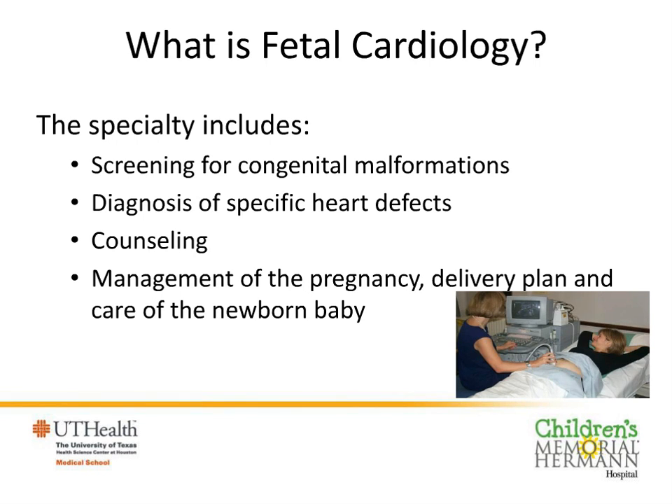What is it that we actually do when we're practicing fetal cardiology? Your obstetrician screens generally for congenital malformations and refers on to a materno-fetal medicine specialist for confirmation. The cardiologist tries to make a very specific diagnosis of the type of heart problem so that they can provide the most comprehensive counseling to families expecting a baby with a heart problem. We involve the whole team to look at management of the pregnancy, care of the mother, and planning for delivery — you need to know where and when to deliver the baby.